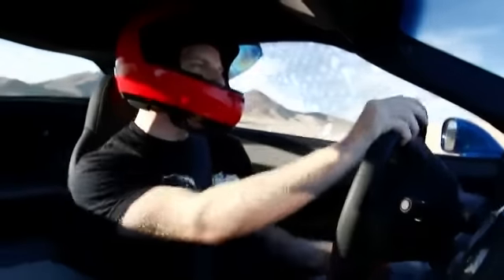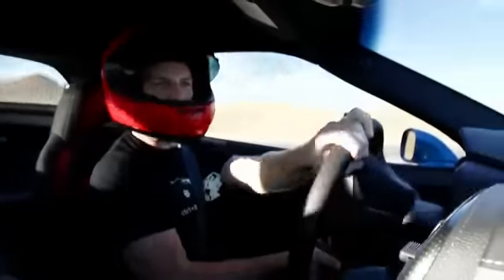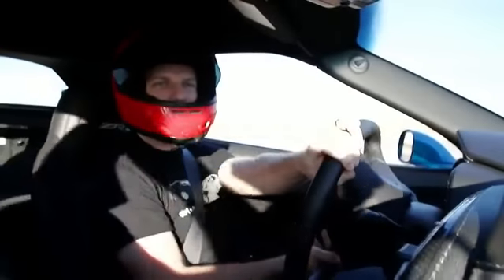If you're wondering why I'm dressed up like the Stig's younger kid sister, it's because I have to. We're on a racetrack and we're driving a damn ZR1.